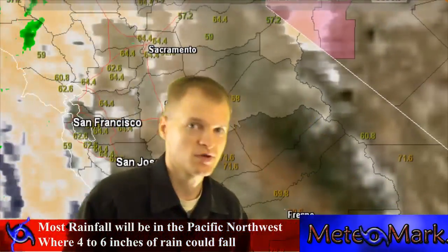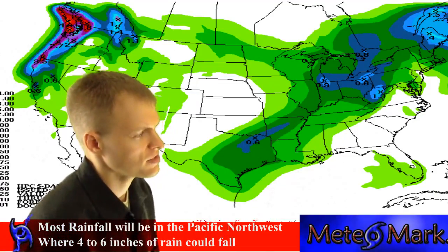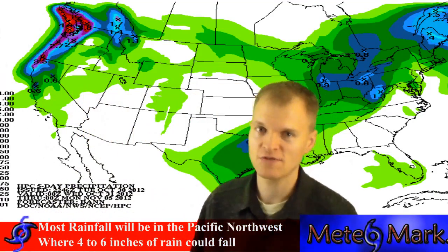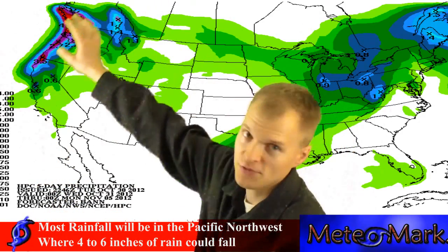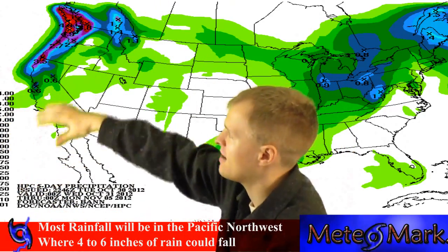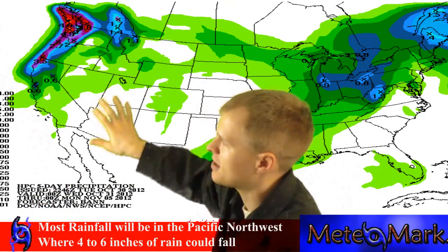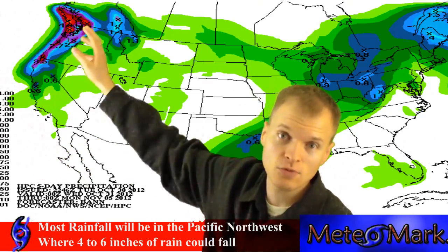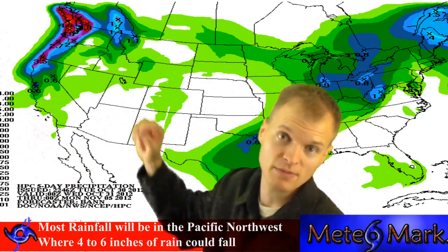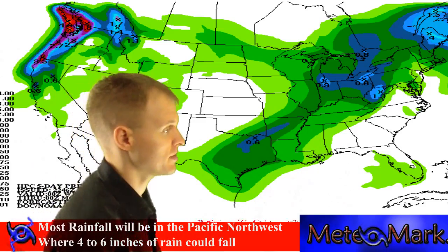Across the Great Lakes, this is where we have the clouds and the moisture. Looking at the precipitation outlook, the Northwest is going to get the lion's share, anywhere from 3 to 6 inches of heavy rain, especially along the coast. East of the mountains the air gets a little drier. That will go on for the next 3 to 5 days before things taper off. That's a very strong storm coming into the Northwest.